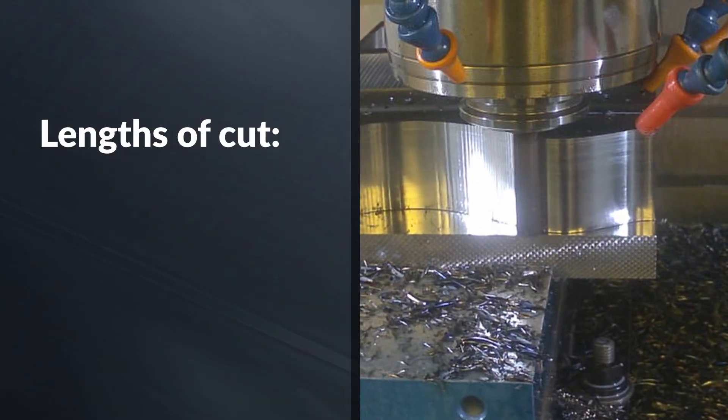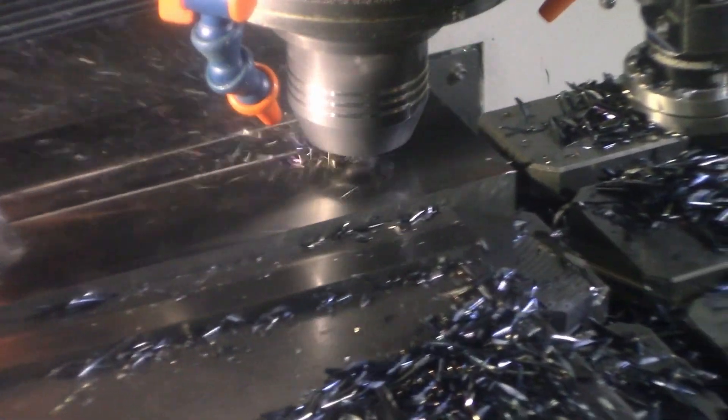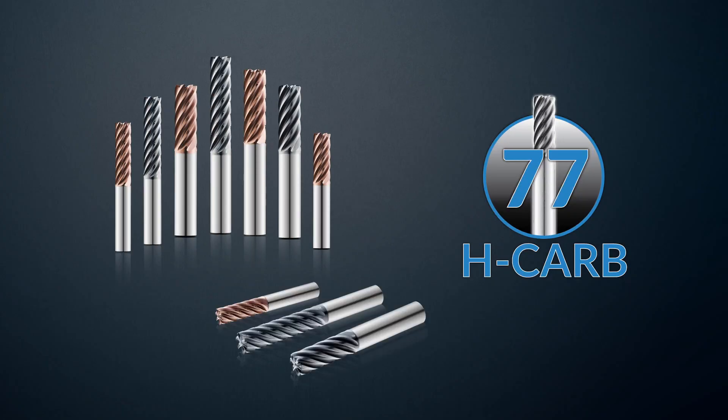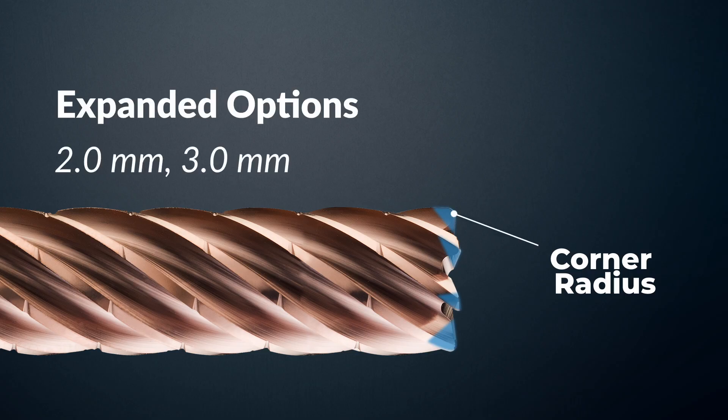Choose lengths of cut from 2.5, 3, and 4 times diameter, giving you the flexibility to handle a wide range of applications. Our newly expanded H-CARB portfolio includes 72 new tools with corner radius sizes of 2, 3, and 4 millimeters.